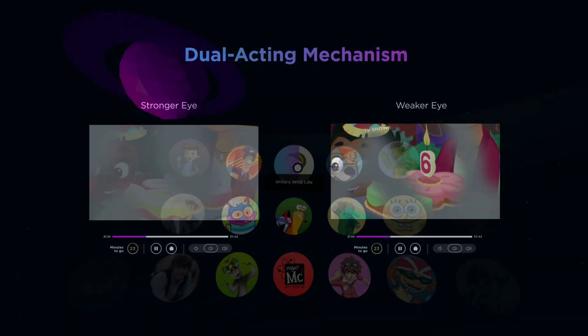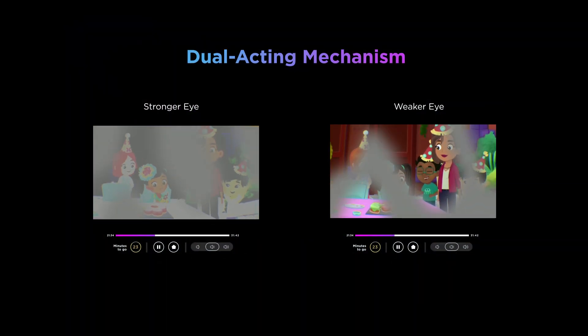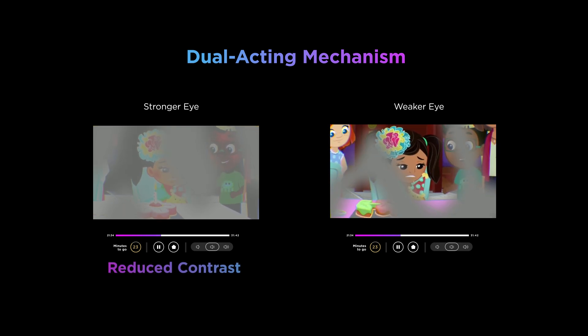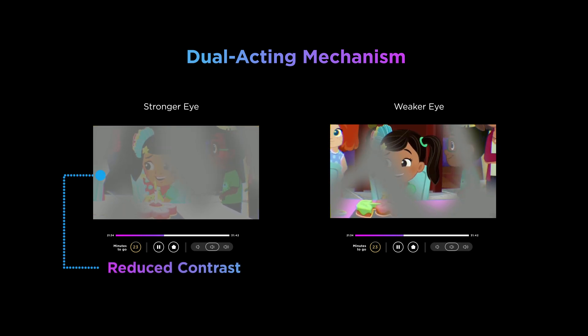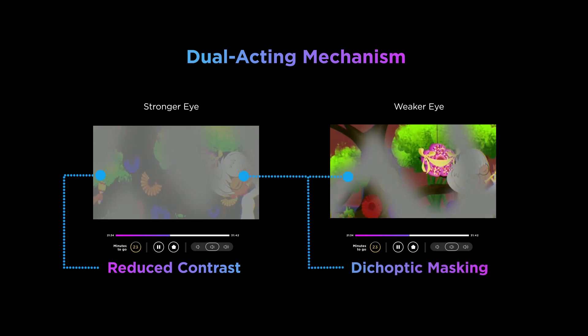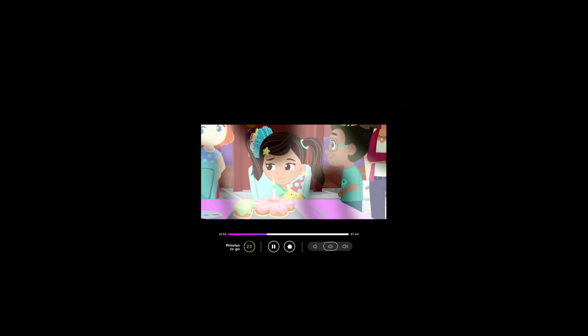Our unique dual acting mechanism prioritizes the weaker eye and encourages both eyes to work together to improve vision. The contrast is reduced in the stronger eye to overcome suppression of the amblyopic eye. Dichoptic masking blocks complementary parts of the image for each eye to encourage the brain to combine the video into one complete image.